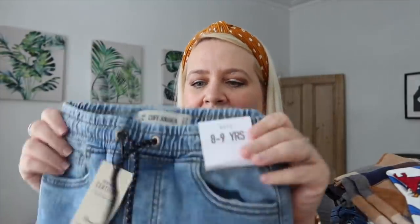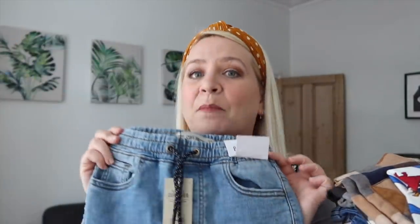I also got him some trousers - these were £8. For Ethan I really like the elasticated jeans that are like tracksuit bottoms. I'm not a huge fan of the zip ones, I just think these look much comfier. These possibly could be too big - they're eight to nine - but we will see. If not he can always wear them next year, so it's not the end of the world.